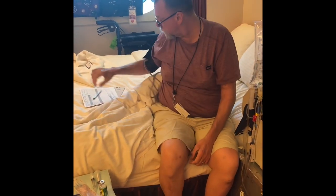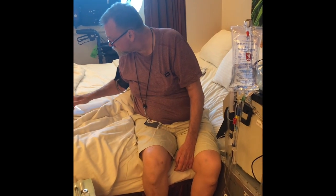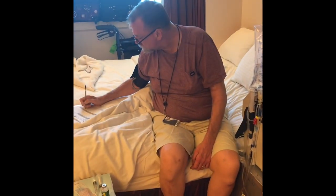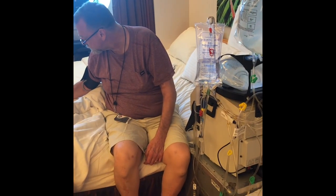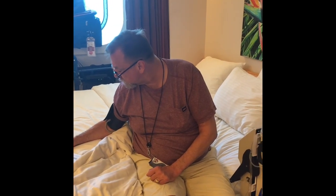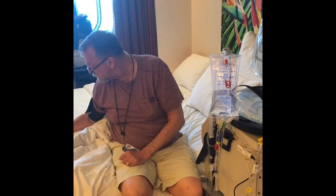We are actually on our last day of our Carnival cruise. We had planned on taking videos of doing dialysis on the cruise ship, but we haven't done that because we've been having too much fun on vacation. So I figured I'd take a little video of our last day. This is Mike and I'm Laura.